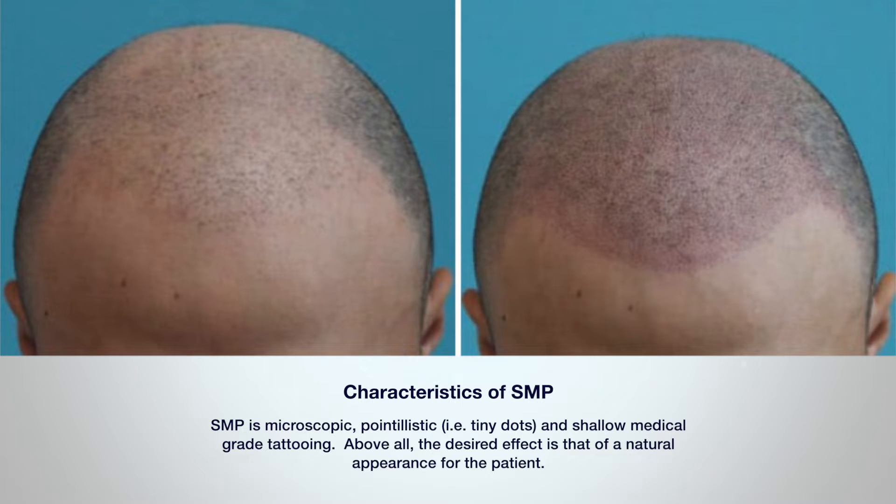The characteristics of SMP are interesting. SMP is microscopic, pointillistic like tiny dots, and shallow, medical-grade tattooing. Above all,